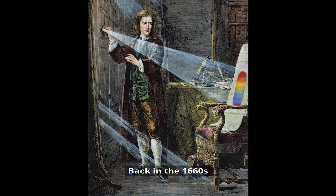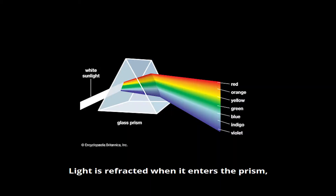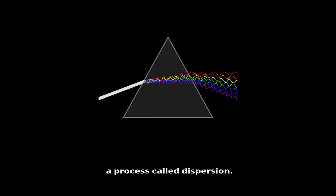Back in the 1660s, Sir Isaac Newton let a very thin stream of sunlight into his dark room and split it with a prism. Light is refracted when it enters the prism and each colour is refracted, or made to change direction, by a different amount. This means that the light leaving the prism is spread out into its different colours, a process called dispersion.